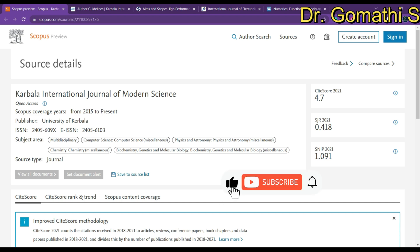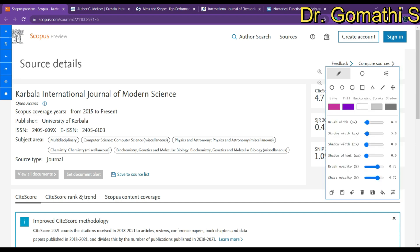Before going further into the topic, I would like to suggest that you please recheck in the database. If I'm talking about the Scopus database, go to scopus.com and find whether the journal is indexed in Scopus. Also, please don't submit to any cloned journal. The journal which is indexed in Scopus today might not be there after three months, so please recheck.